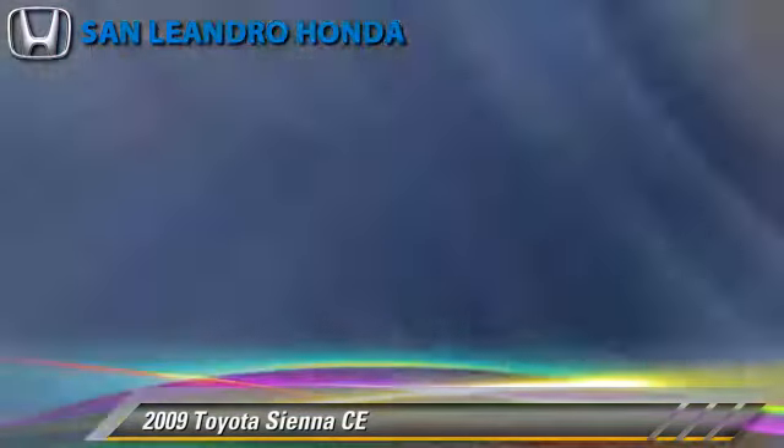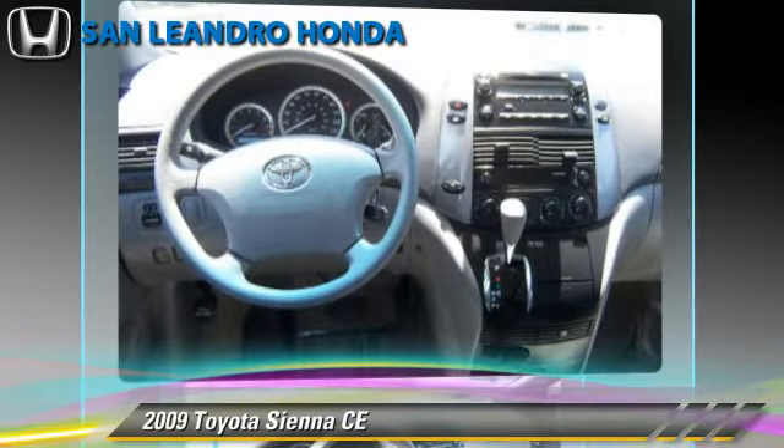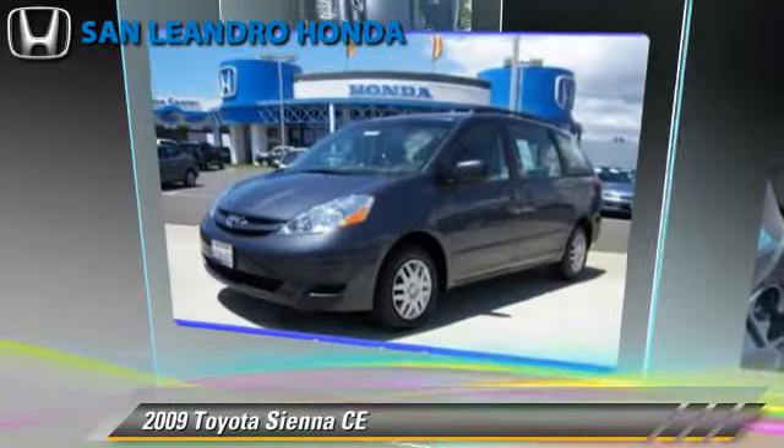Comfort and convenience features include power door locks, seven-passenger seating, and a third door. Give us a call to schedule your test drive today.